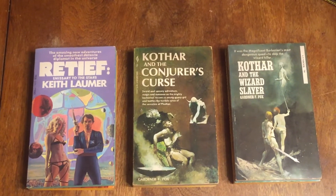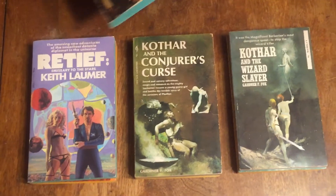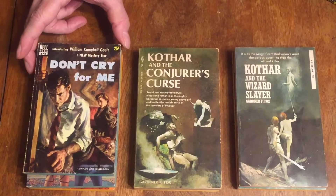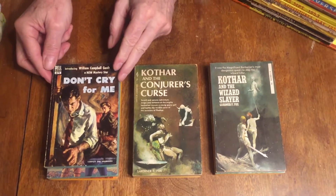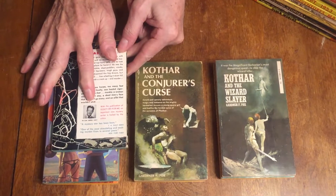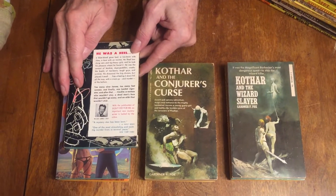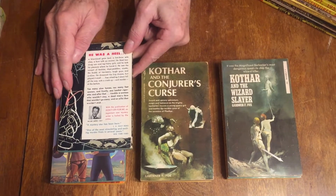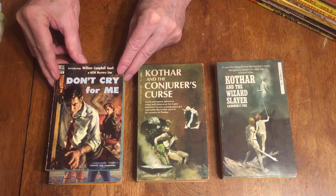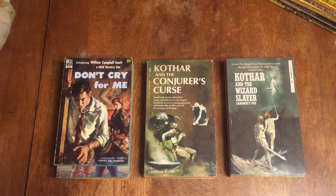The next one is Don't Cry For Me, Dell number 672 by William Campbell Gault. It's a crime novel with a great James Meese cover art. There's a picture of Bill Gault on the back cover. He was a great guy — I published one of his last books, Man Alone, and some of his short stories in Hard Boiled. His Joe Puma books and Joe Callahan books are incredible. Anything by Bill Gault is great.